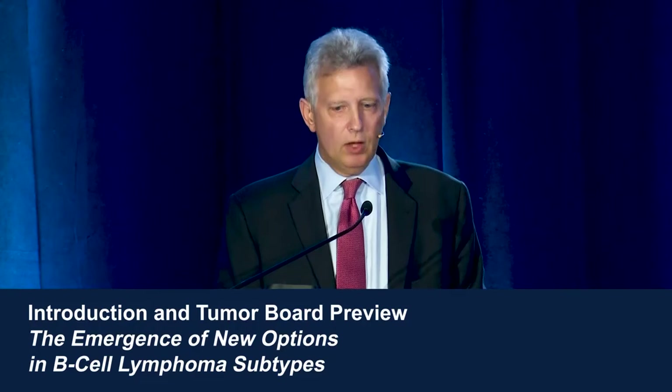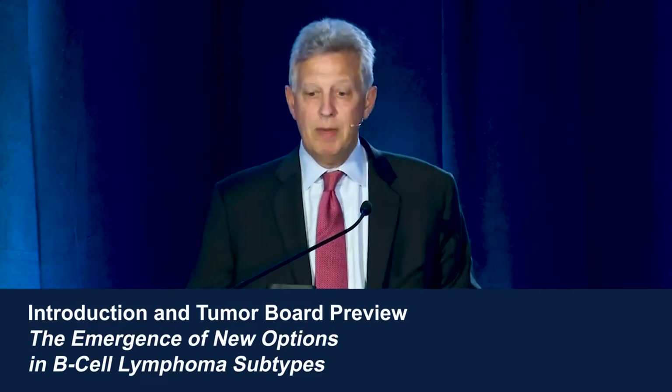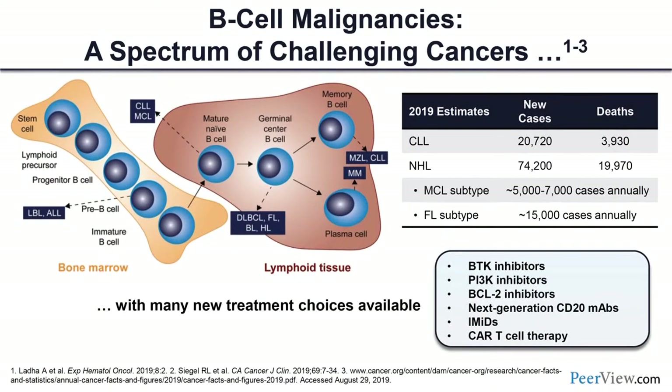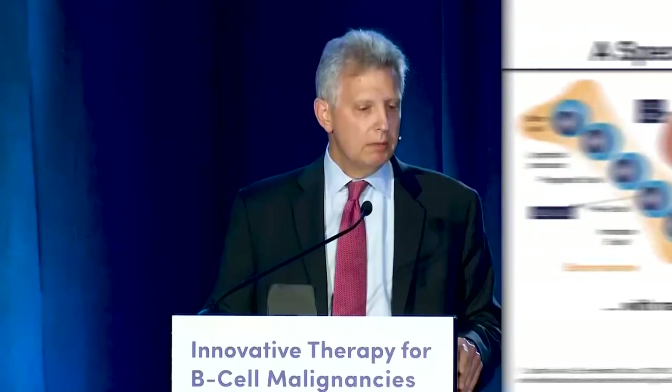There are many new therapies for patients with B-cell malignancies. This year, there are an estimated excess of 20,000 new cases of chronic lymphocytic leukemia and almost 75,000 new cases of lymphoma. The biology and natural history of these diseases vary according to the cell of origin. We have many new therapies, including BTK inhibitors, PI3 kinase inhibitors, BCL2 inhibitors, next-generation CD20 monoclonal antibodies, IMIDs, and CAR T-cell therapy.